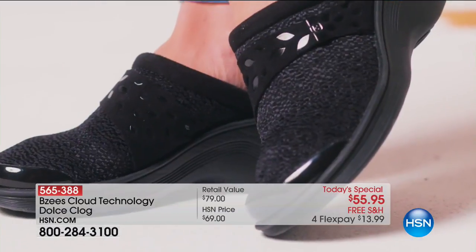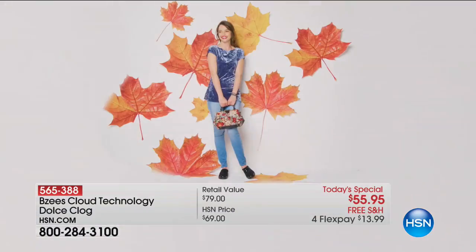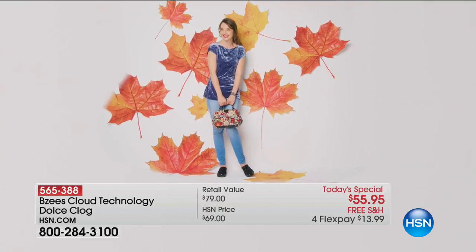Fall. Are you ready for fall fashion? Comfortable fall fashion. These are from Beezy's and already,